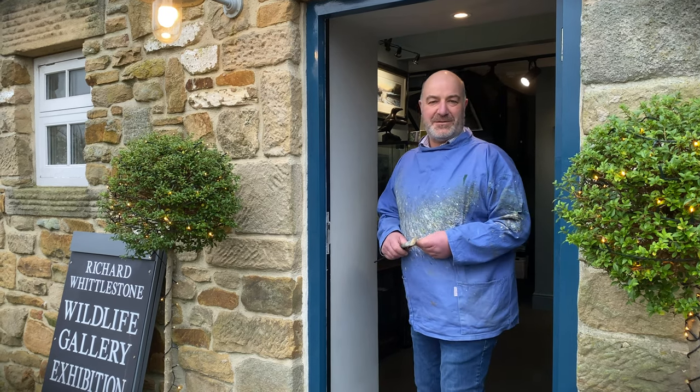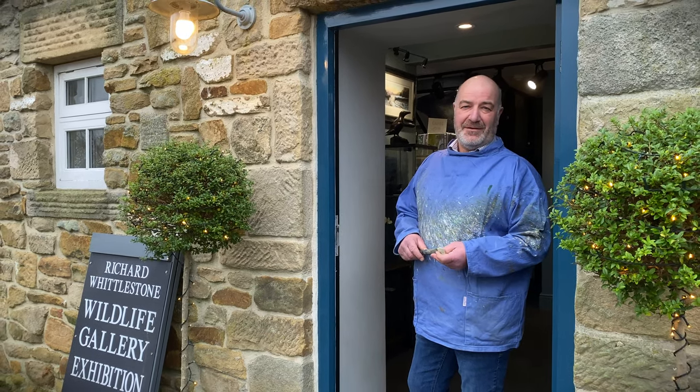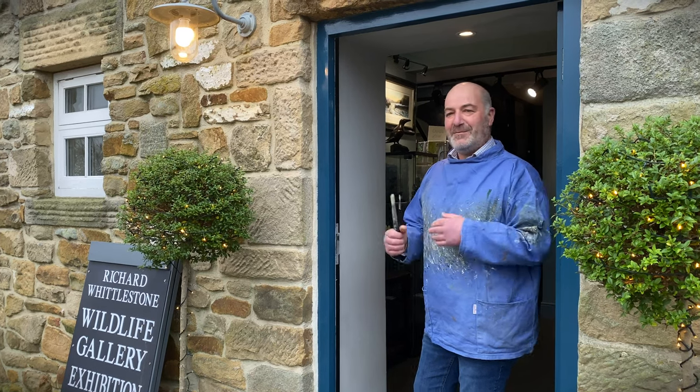Hello, my name is Richard Whittlestone. I'm a professional wildlife artist and this is my gallery here on the Chatsworth Estate in the heart of the Peak District. My exhibition is on — come on inside.